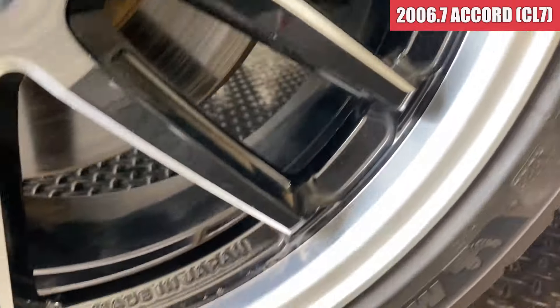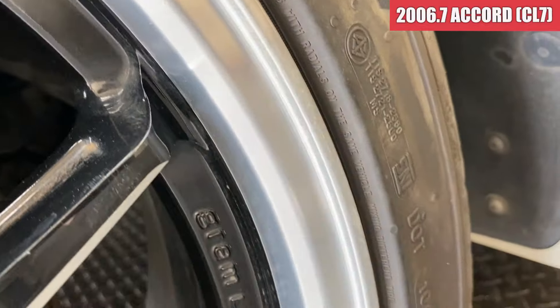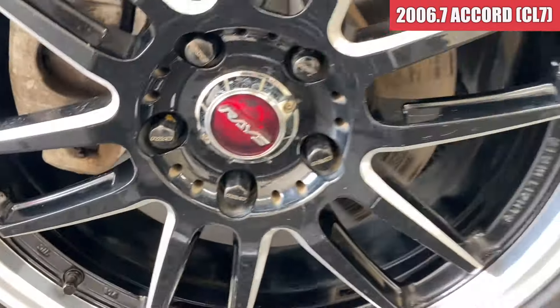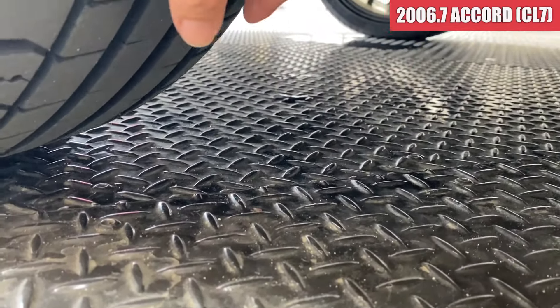ガリ傷は特に見当たらなそうです。ただこのリムのところのメッキ部分が少しこうですね、褪せてきてるっていうのは出てきてますかね。ちなみにタイヤサイズは225/40の18という感じで、タイヤの溝もたっぷりと残っているので、まだこのまま使えそうですね。